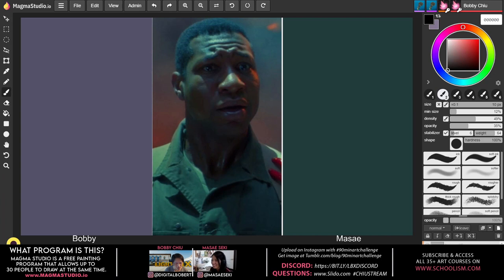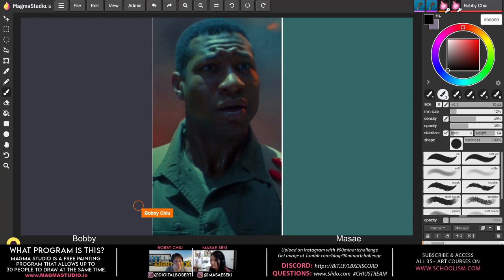What program are we using? This is a free program — this is Magma Studio at magmastudio.io. If you go to www.magmastudio.io you can paint and draw for free, just like us. The coolest thing about this software is that you can paint and draw with up to 29 other people — 30 people all drawing and painting at the same time.